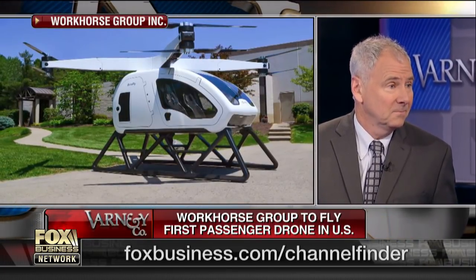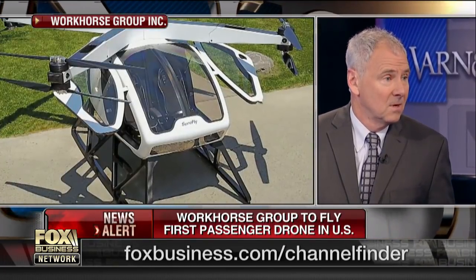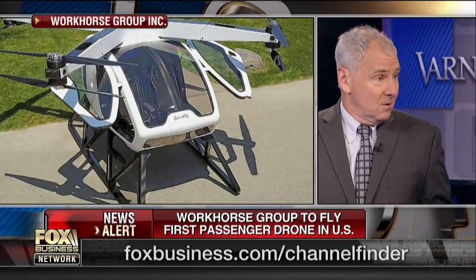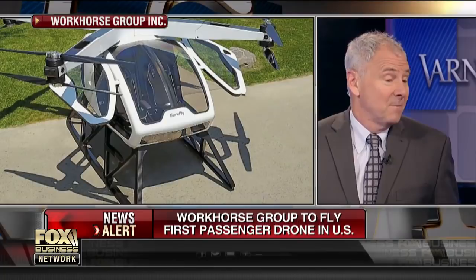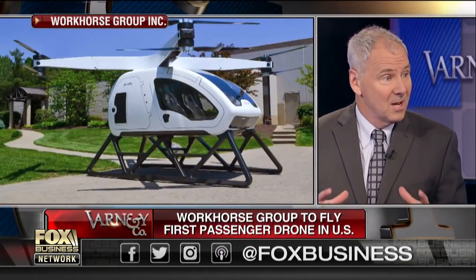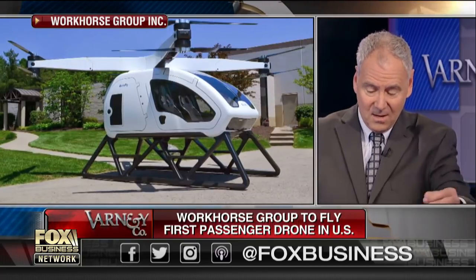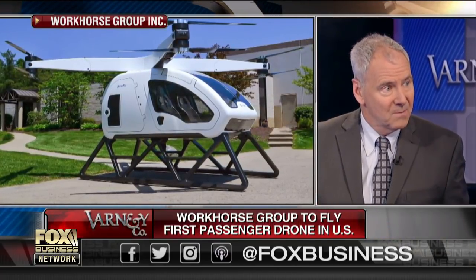Does it have the things that go around the top — the blades, the props? Yeah, it has eight of those — eight small ones, around the machine. The reason everybody calls it a passenger drone is it looks like your classic drone. It's just a cockpit, two people, and then four arms with two props per arm.